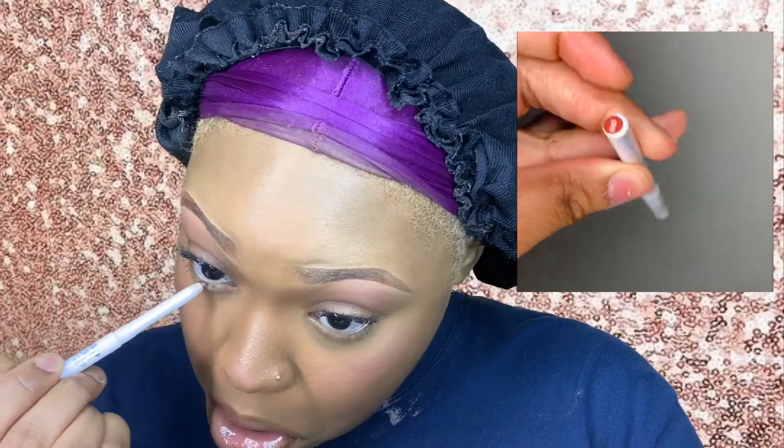I need to put on some liner — brown, not black, because brown is softer than black.